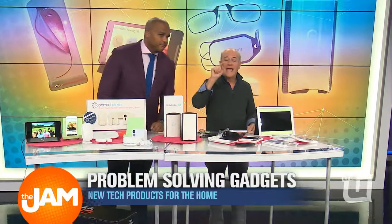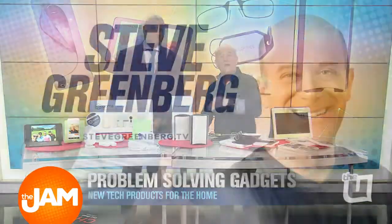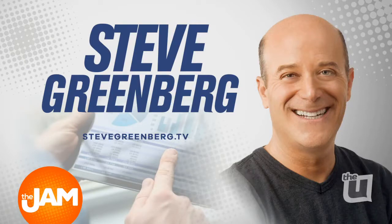One more time, the name of the book and where it can be found: Gadget Nation. You can find everything about me at SteveGreenberg.tv or follow me on Twitter at SteveTV. Everything I talked about here is on my blog at SteveGreenberg.tv as well.